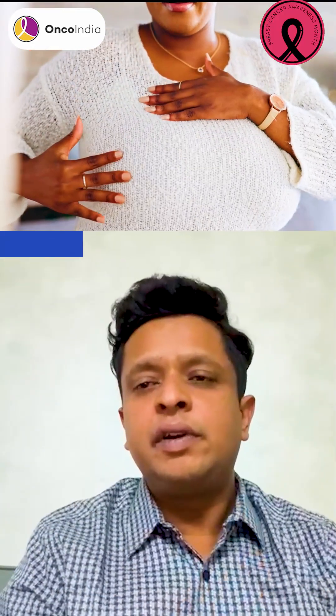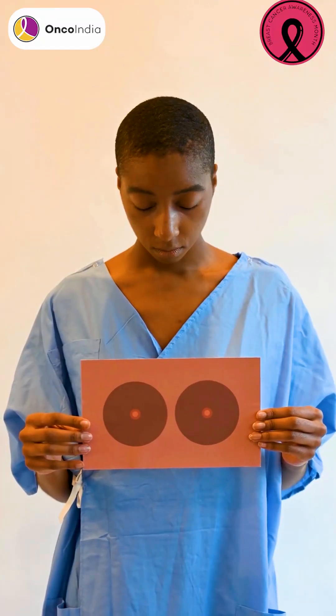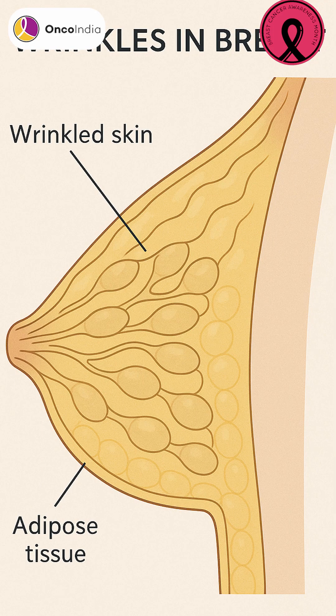There are simple examinations which we can do at home. The first one is observation. You can lift your hands and observe both your breasts and nipples in front of the mirror. If you notice any difference in the size of the breast, any change in the position of the nipples, any change in the color of your breast, or something called a wrinkle — where it looks like the nipple is pulling inward — these may be the telltale signs of underlying cancer.